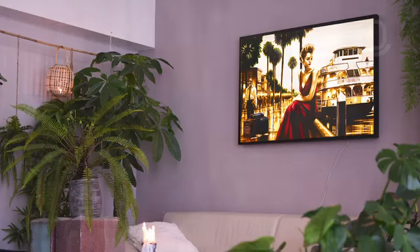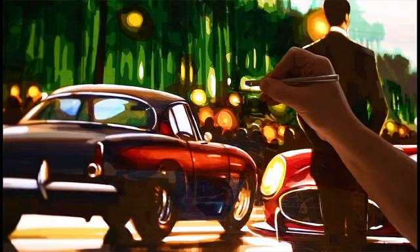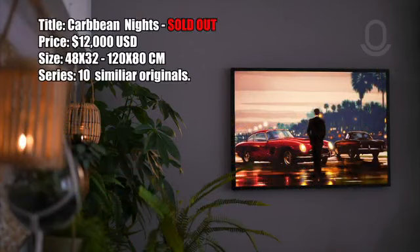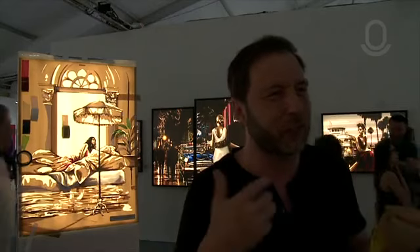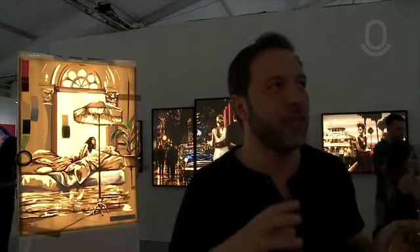I liken it to creating a song — I need to be inspired, I need to find a melody, and usually that can't be forced. It pops up in your head and then you get really excited about it. That's usually when I leave everything behind and try to wrap a story around that imagery that came up. And that means I make a lot of tryouts.